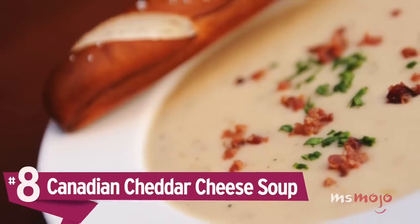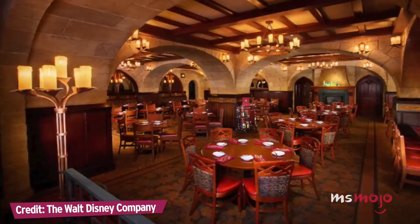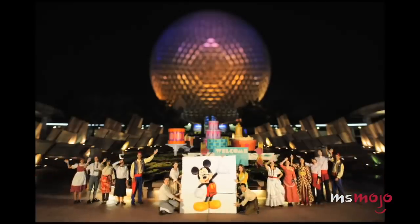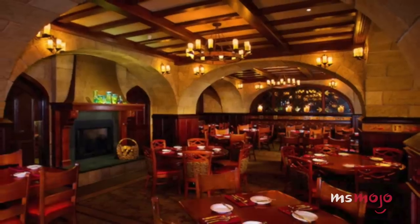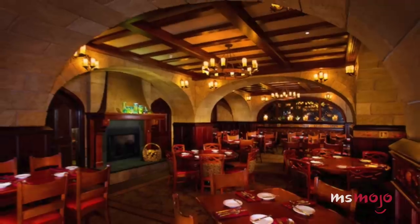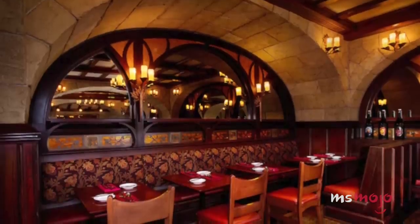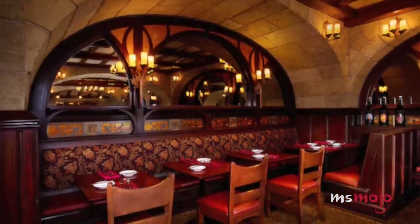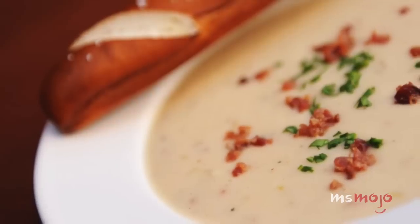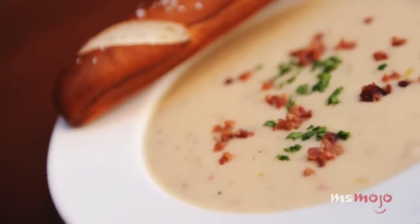Number 8: Canadian Cheddar Cheese Soup. One of Walt Disney World's most lavish and exclusive restaurants is Le Cellier Steakhouse, located in the Canada Pavilion at Epcot. It's tough to get a reservation unless you plan months in advance, but if you manage to snag one, you'll be in for an incredible dining experience. All of the Canadian dishes are worth trying, but it's a starter — this rich and velvety soup — that keeps people coming back.